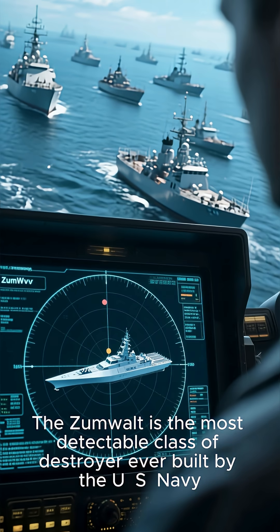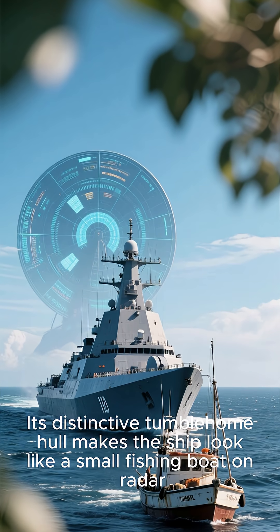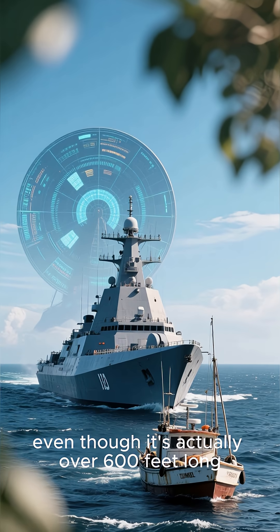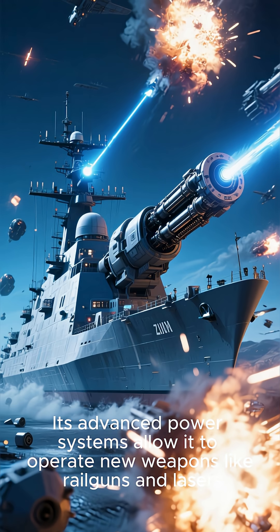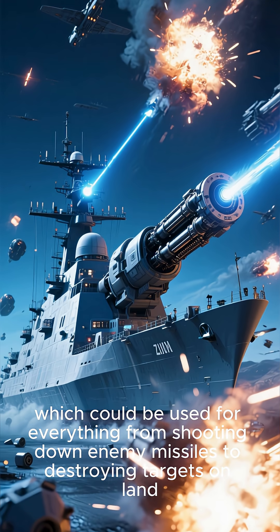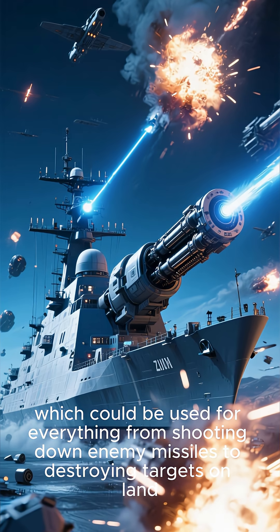The Zumwalt is the least detectable class of destroyer ever built by the U.S. Navy. Its distinctive tumblehome hull makes the ship look like a small fishing boat on radar, even though it's actually over 600 feet long. Its advanced power systems allow it to operate new weapons like railguns and lasers, which could be used for everything from shooting down enemy missiles to destroying targets on land.